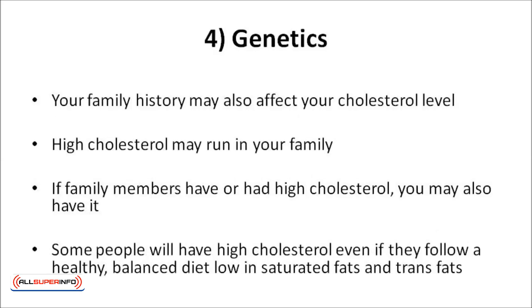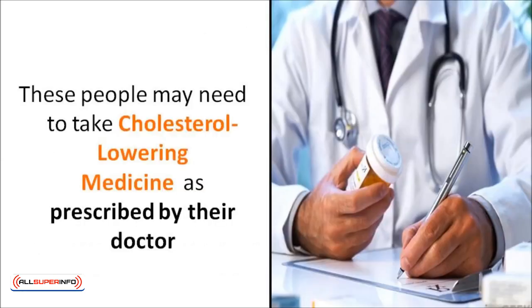Your family history may also affect your cholesterol level. High cholesterol may run in your family. There are over 100 genes that can affect blood fats and how these are metabolized in the body. Sometimes just one faulty gene is enough to increase your cholesterol to dangerous levels, and sometimes high cholesterol results from the small effects of many genes. Some people will have high cholesterol even if they follow a healthy, balanced diet low in saturated fats and trans fat, and may need to take cholesterol-lowering medicine as prescribed by their doctor.